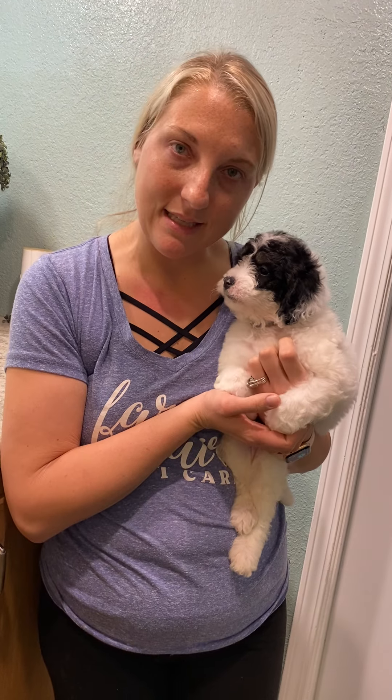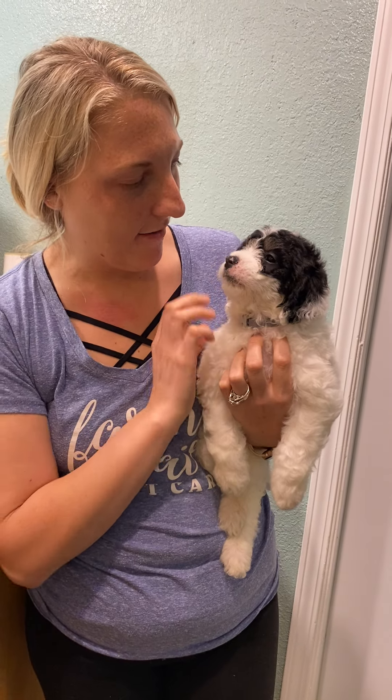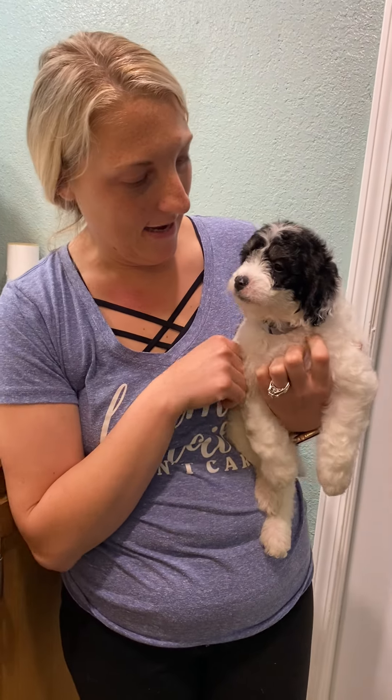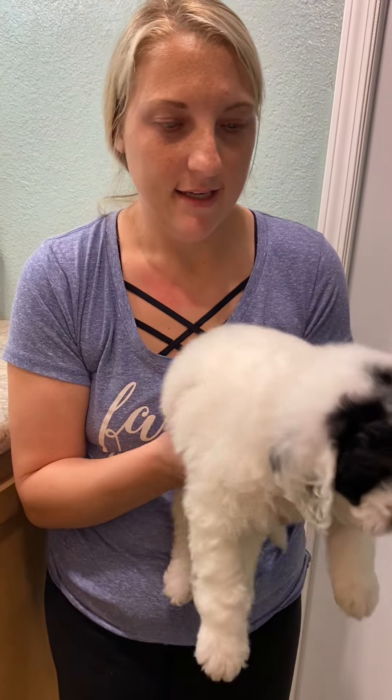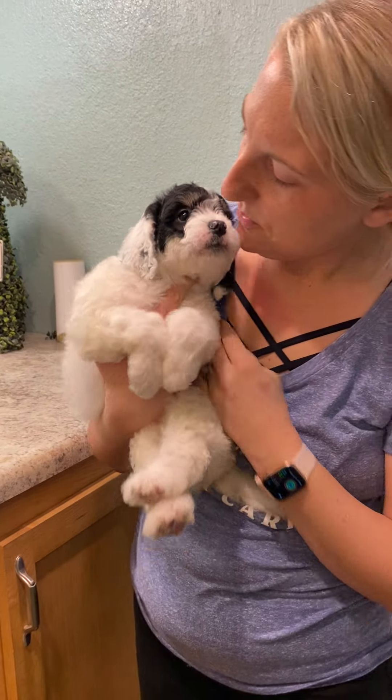He's 5.6 pounds this week, and I feel like they have changed so much just from last week to this week. They're pretty cute — yeah, they're so sweet.